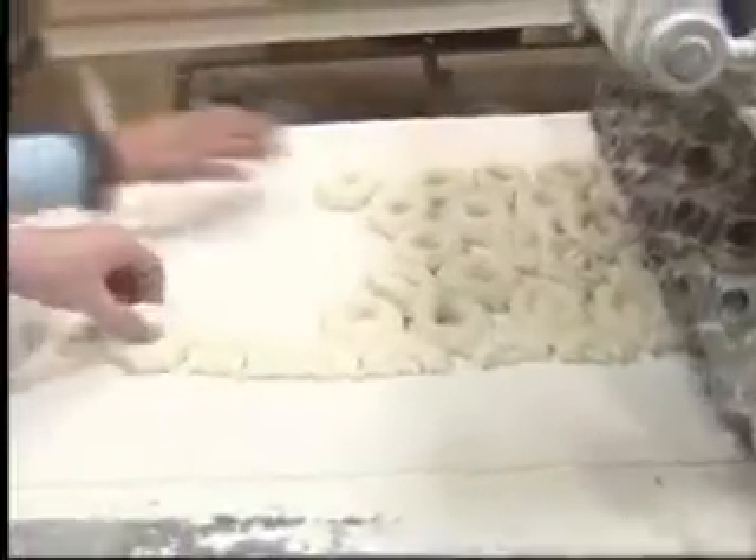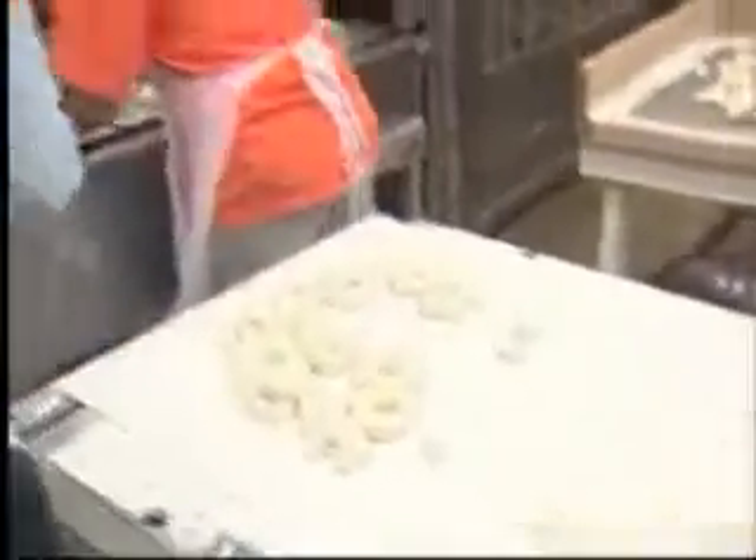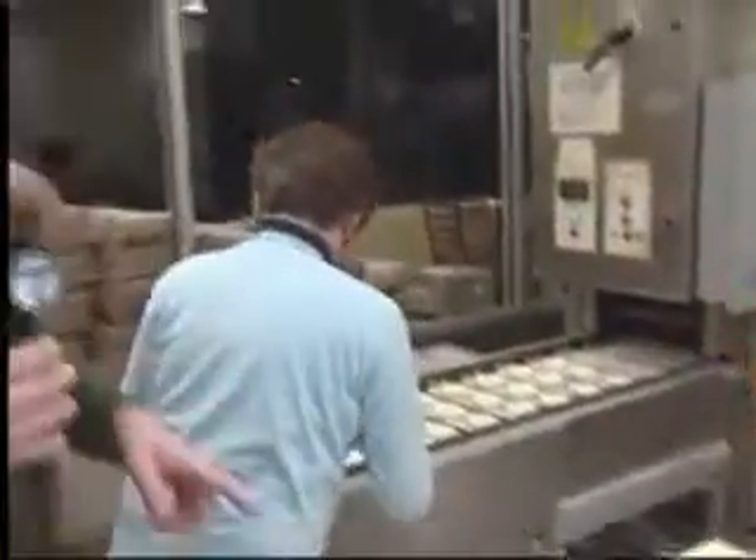Hello everybody, we're out here at Donut Stop where I'm helping Ms. Rose Martha get the donuts ready for the Amarillo workers this morning. Now Ms. Rose, what's going on here? What are we doing here?